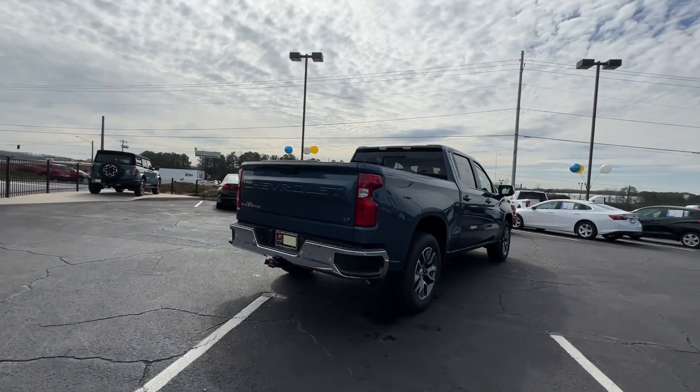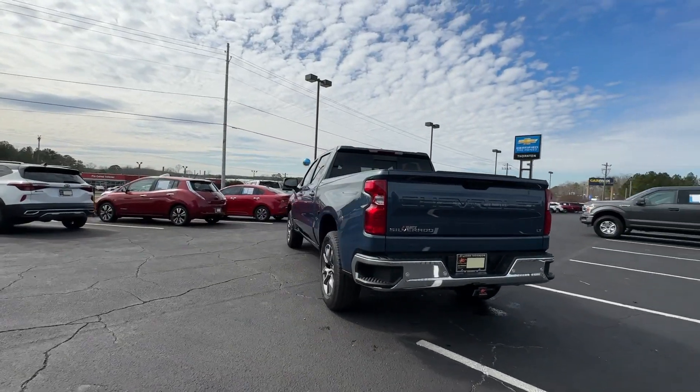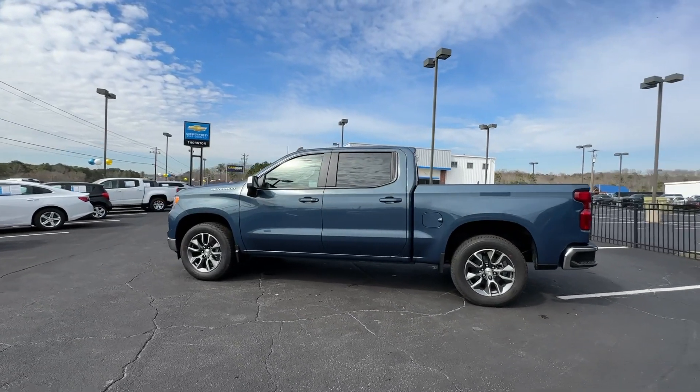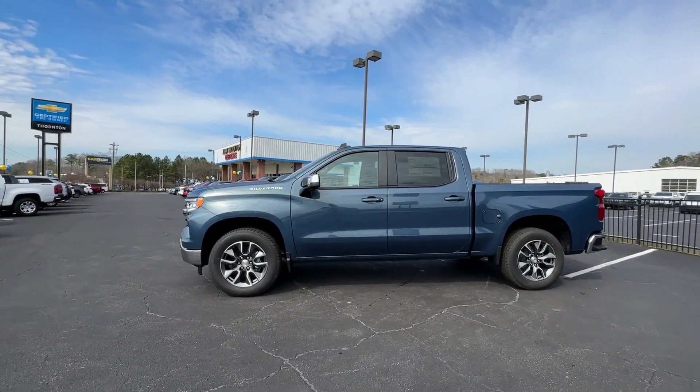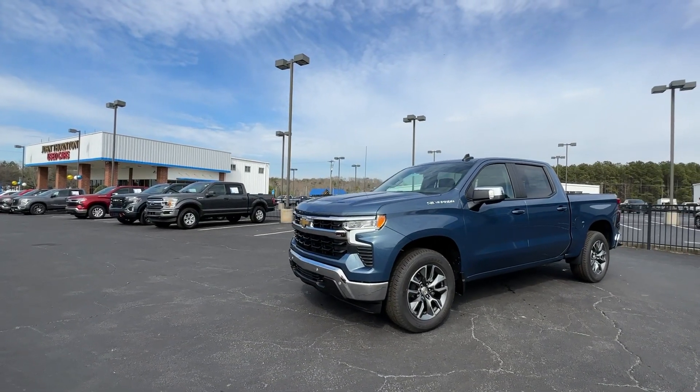These are just some of the great options this vehicle comes with: heated steering wheel, pre-collision system, intelligent auto on-off high beams, heated driver's seat, keyless entry, premium sound system, lane-keeping assist, satellite radio, bed liner, and remote engine start.